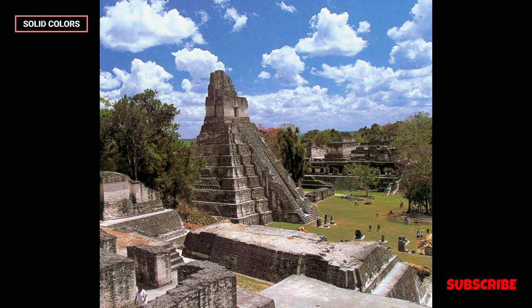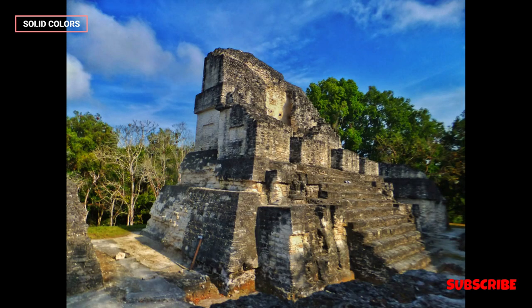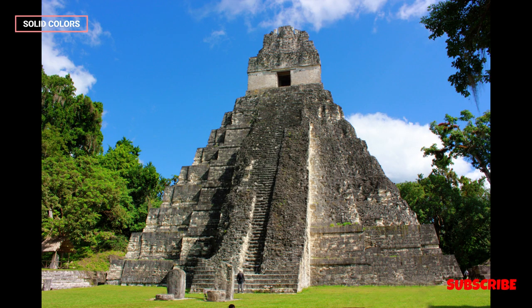Visitor Experience. Tikal offers a unique and immersive experience for visitors. Exploring the ruins, hiking through the rainforest, and listening to the sounds of the jungle create a sense of adventure and wonder. Guided tours and interpretive centers help visitors understand the history and significance of the site.